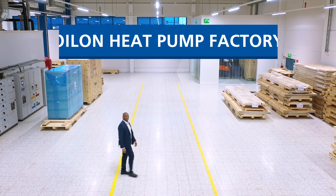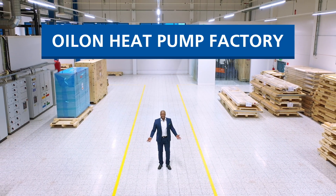And the order is on its way to the factory. Welcome to Oylons factory. This facility has just been completed and will quadruple Oylons capacity in the production of large heat pumps.